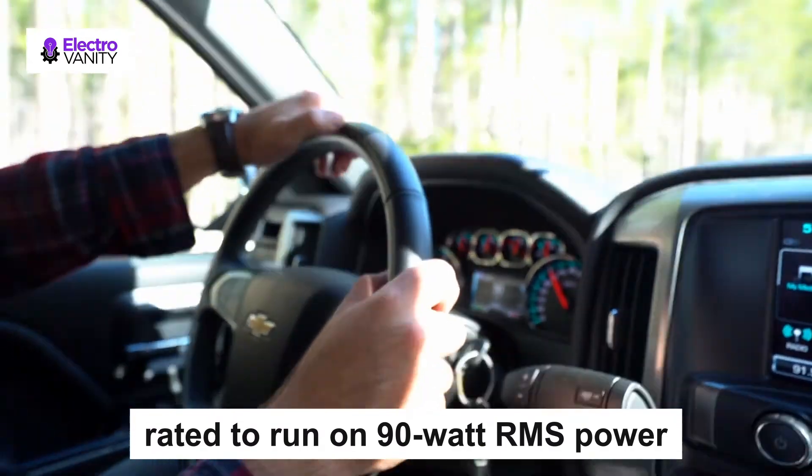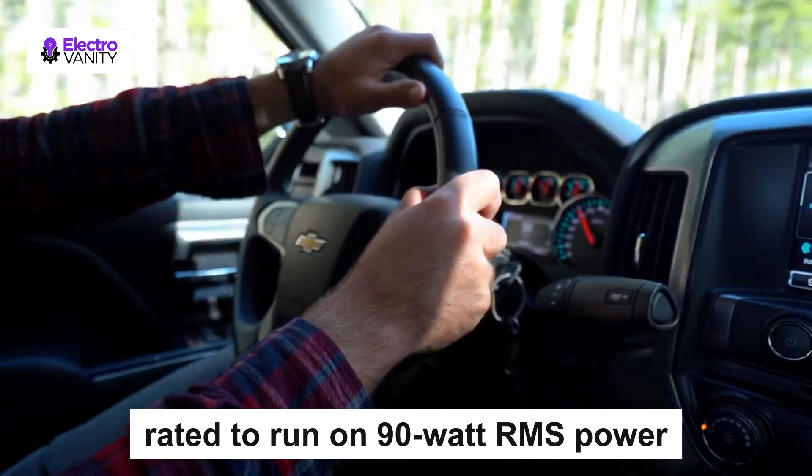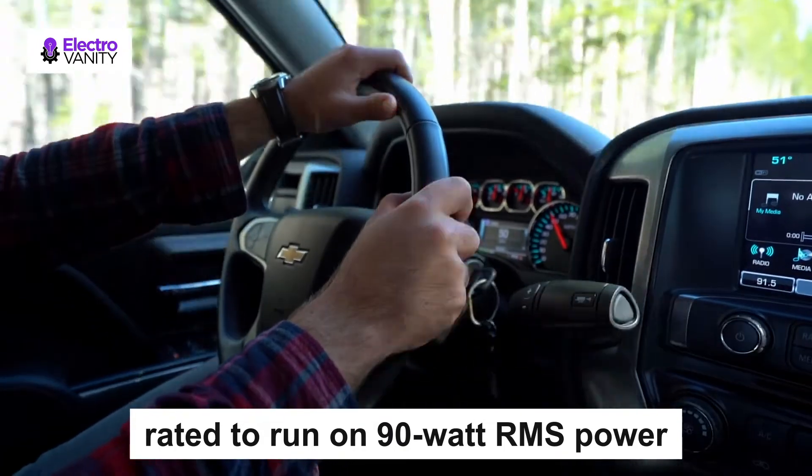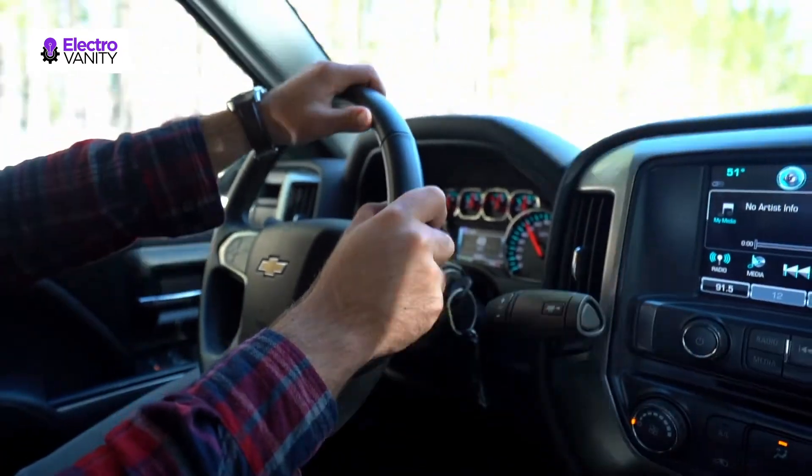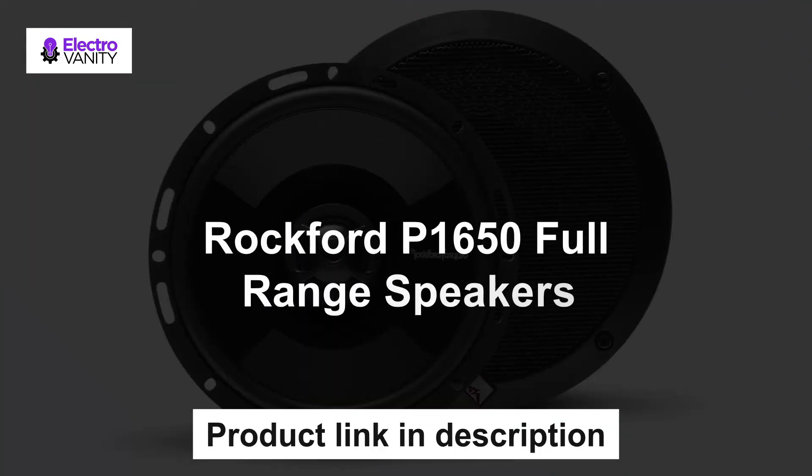These speakers from Kicker are rated to run on 90 watts RMS power and can handle a peak power of 360 watts. They can operate smoothly without the need for additional amplification.